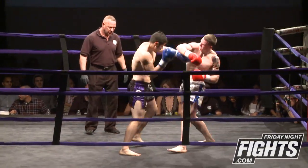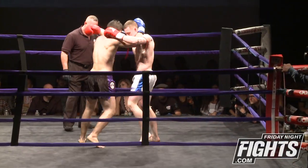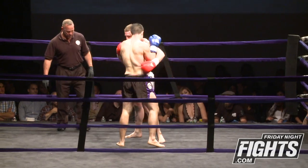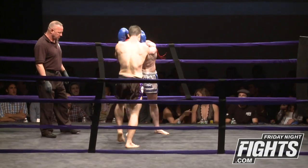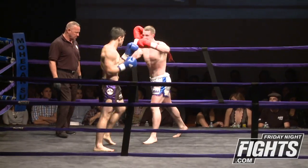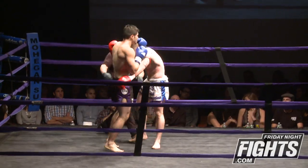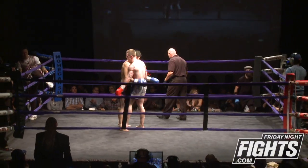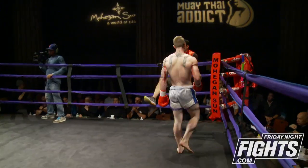Jab to the face, pushes him back! Right hand by Bogue lands. That's right out of the Sanchai rulebook — that front jab to the face, pushing his head back. He's really just trying to use that to push Burgos back and get him off. And that ends our third and final round of this super middleweight fight.